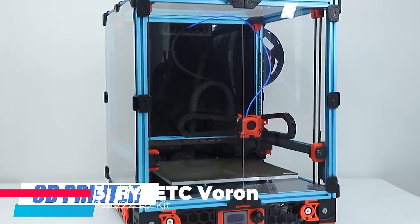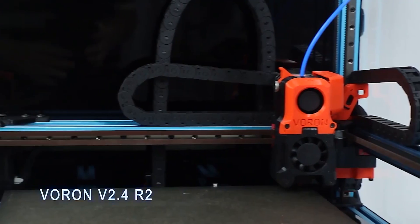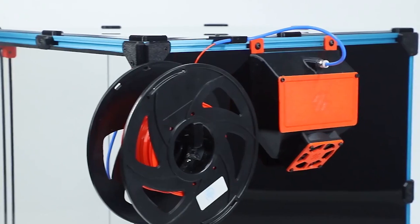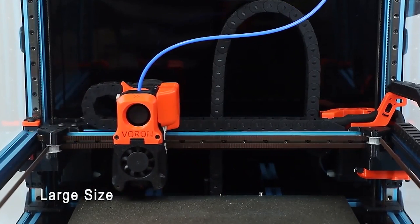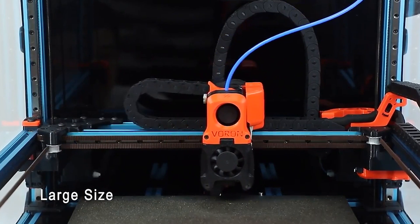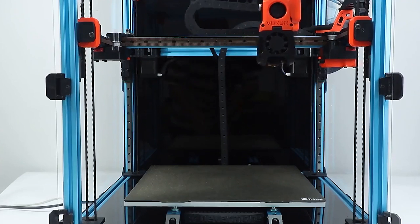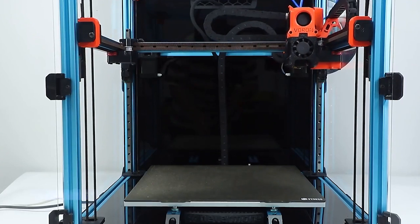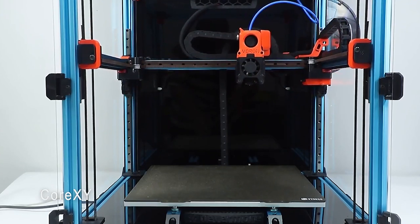For DIY enthusiasts, the PhiCTC Voron 2.4v2 4R2 kit is a dream come true. This DIY CoreXY 3D printer kit offers a generous build volume of 300-350 mL and features clicky probe leveling for ease of use. The Nevermore V5 Duo activated carbon filter is a standout addition, providing a safer printing environment by reducing emissions. This kit is perfect for those who enjoy the process of building and customizing their own 3D printer.